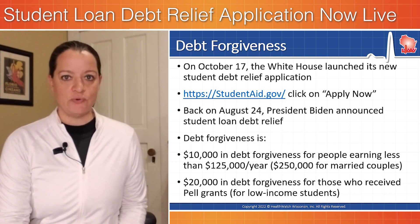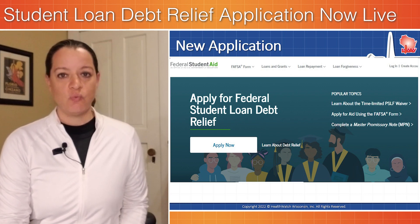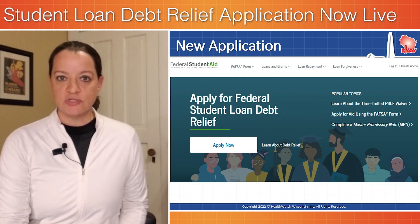The place to go to fill out the application is studentaid.gov. We show you what that website looks like on the screen — right in the center of the screen is an Apply Now button. Once you click that,